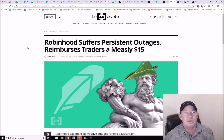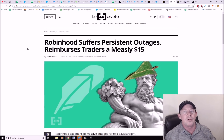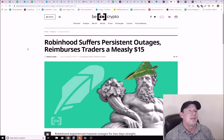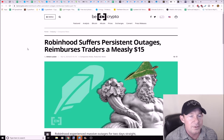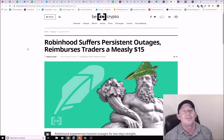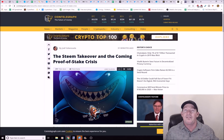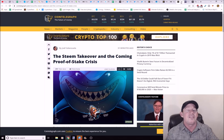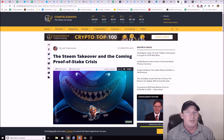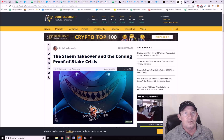Robinhood suffered persistent outages — everybody was ticked. Robin Hood went down for a period of time and then said 'we're sorry, we're going to give everybody $15.' People probably lost a lot more than $15. These exchange outages are going to happen, especially with crypto exchanges — I'm warning you now. Have a backup plan: don't be top-heavy on one exchange, have your holdings spread out across a couple.